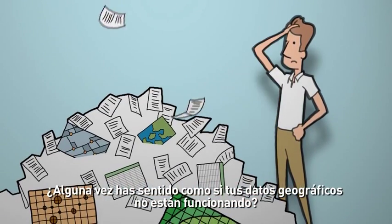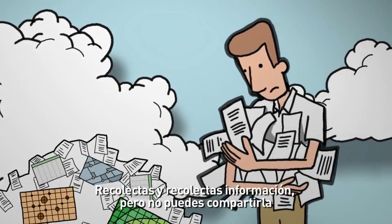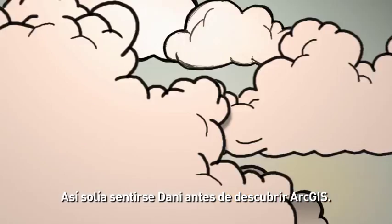Do you ever feel as though your map data isn't working for you? You're collecting it and collecting it, but you can't share it. That's how Dan used to feel before he discovered ArcGIS.